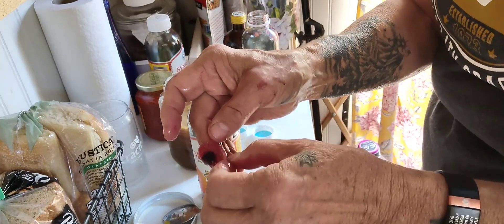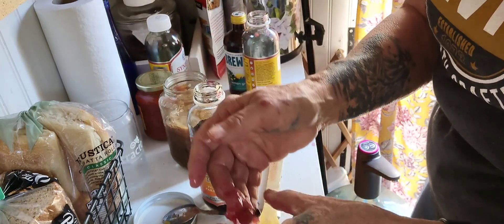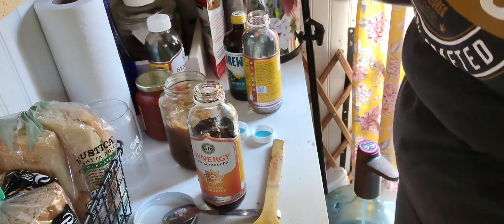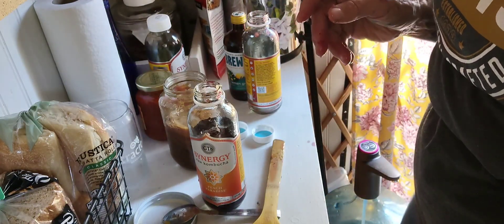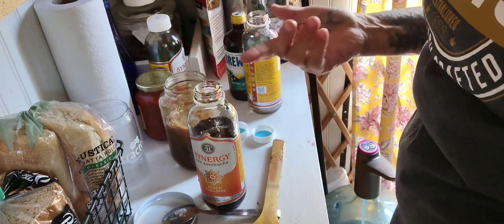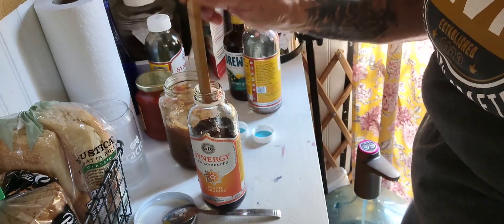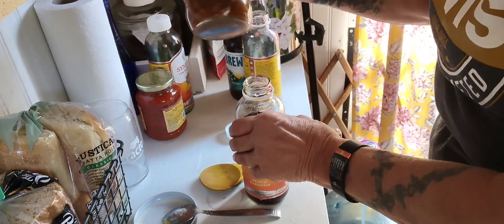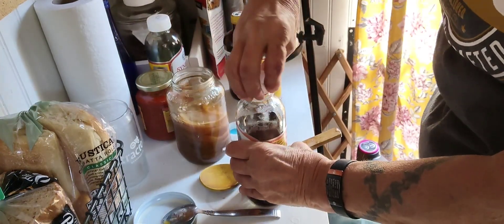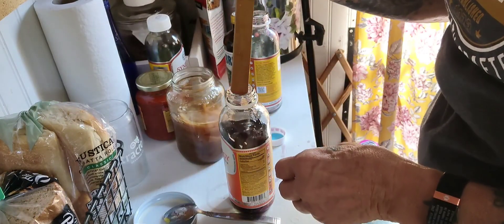This is your SCOBY — it's a baby. And this is good for wounds and burns. There are some hospitals that actually have a huge floor with giant pools where they grow SCOBYs for wound care.